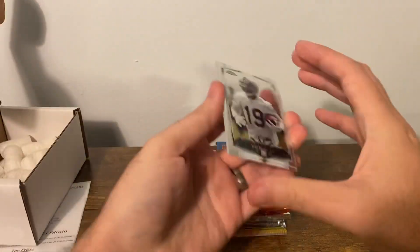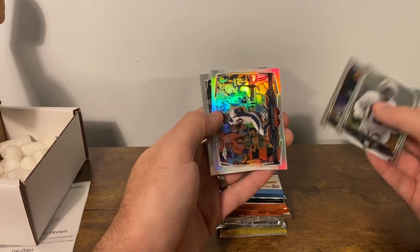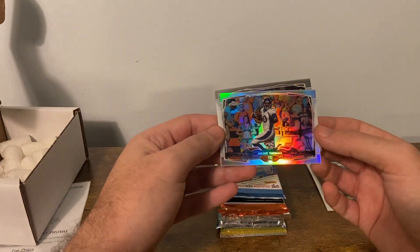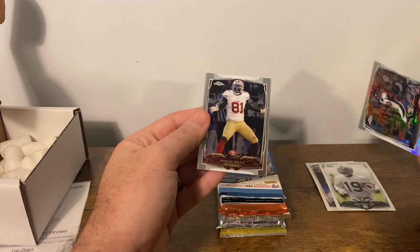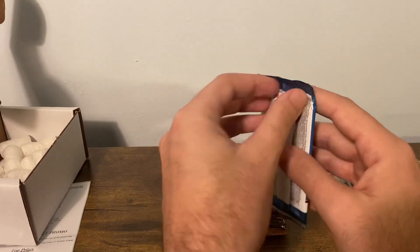Okay — Mike Davis, Anton Exum, Julius Thomas, a taunting penalty refractor, and Anklon Bolden. Alright, heading straight into Donruss Elite.